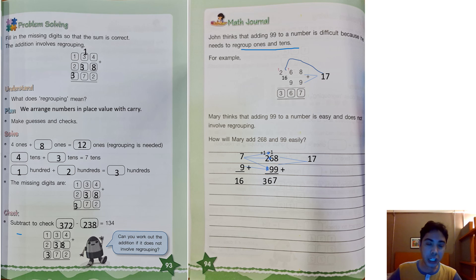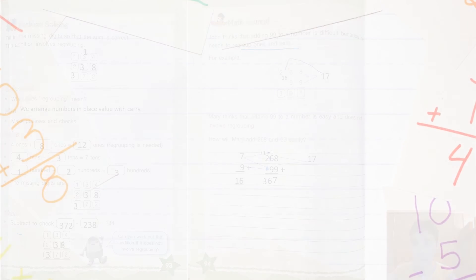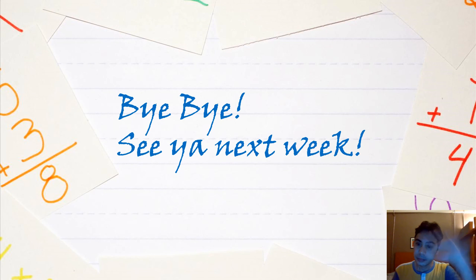We are finished! I'll see you again next week. Don't worry — next week we will learn some more and I will give you worksheets. I'll see you then. Bye-bye!